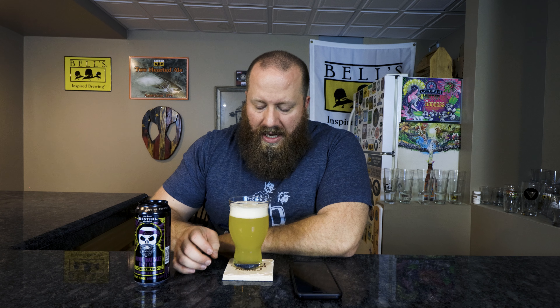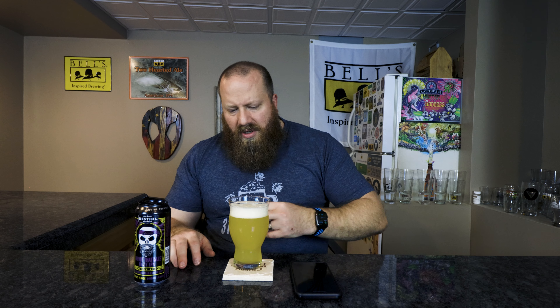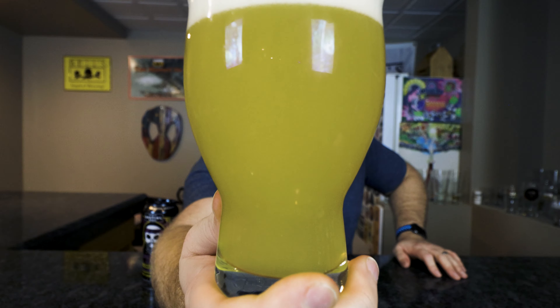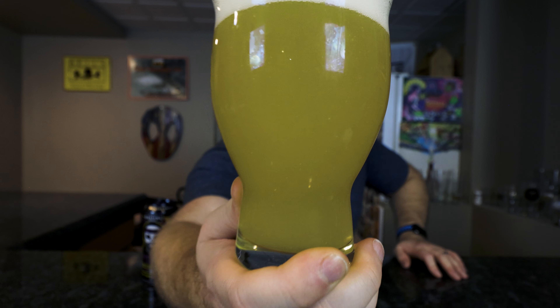Off-white colored head, pretty much all small bubbles, a little over a finger of head. Yellow in color — New England style IPA, Hazy IPA. Looks the part. New England style, Hazy IPA — really, what's the difference? Looks good though. Let's go ahead and smell.